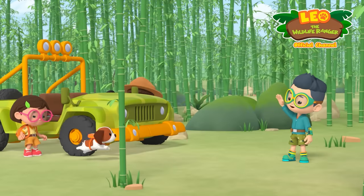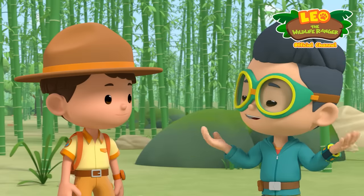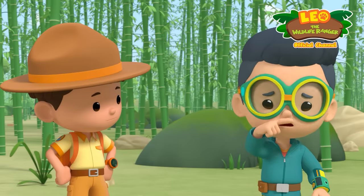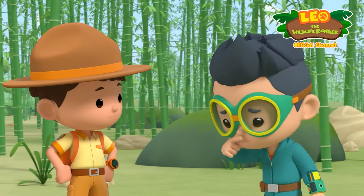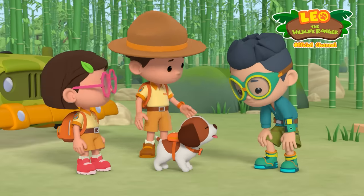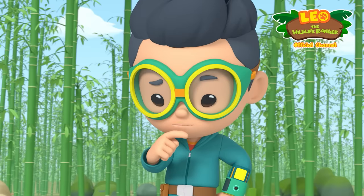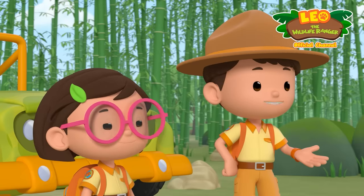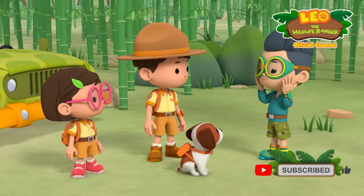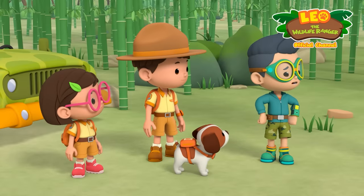Hi, Kai! This is the perfect spot to begin our search! There's bamboo everywhere! Ew, what's that smell? Hero hasn't had a bath in a while! It's a very strong smell. I've never smelled anything like it! Speaking of smells, we should really begin our search for the red pandas! Red pandas! But which way should we go?